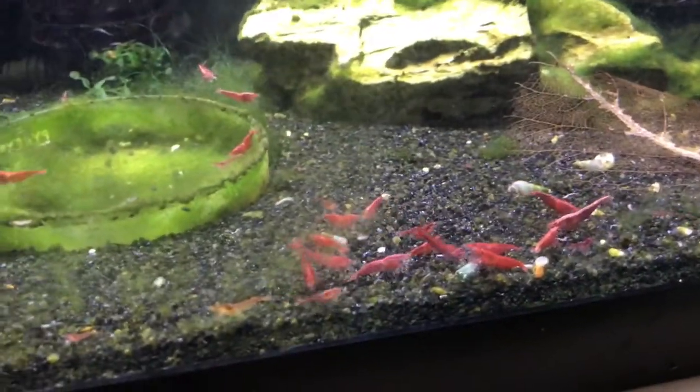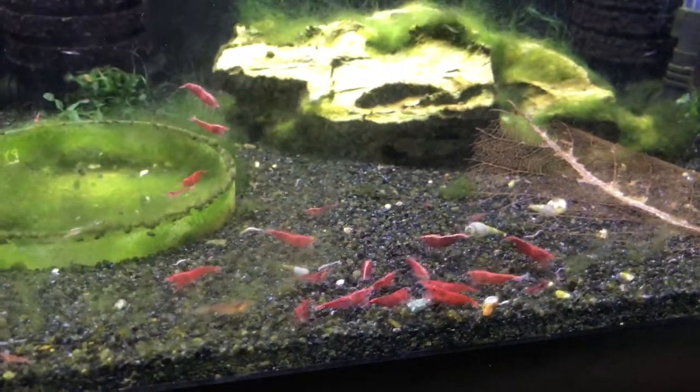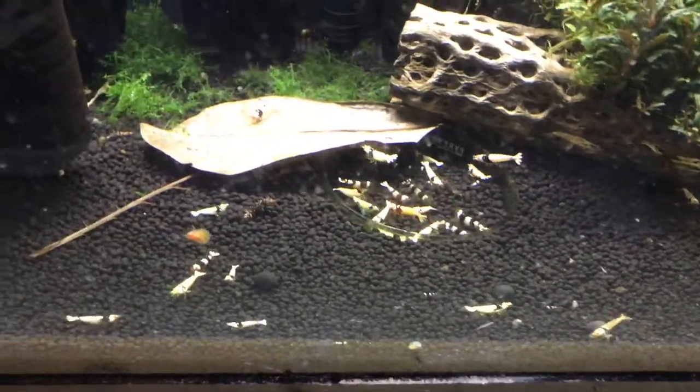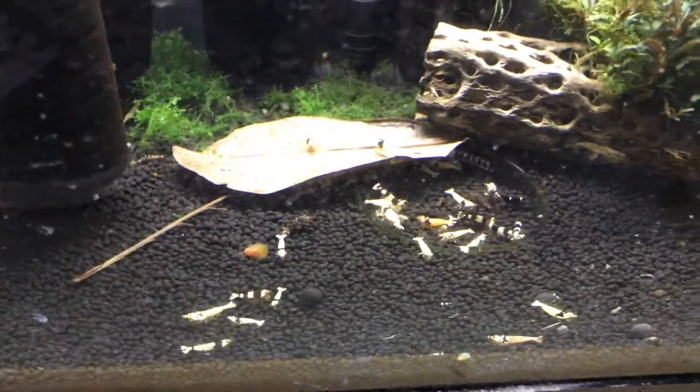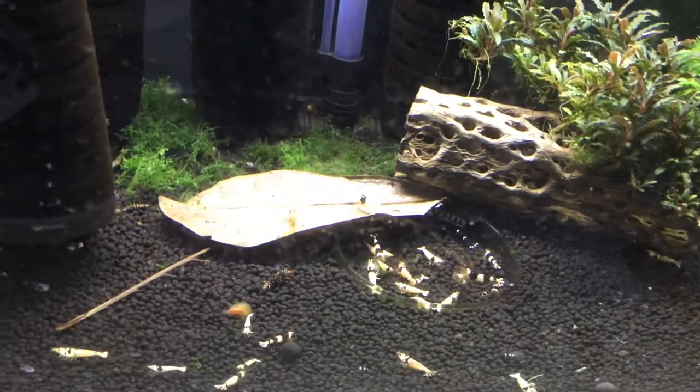Down here is the other cherry tank — all sorts of grades of cherries in here from the highest down to the lowest. Crystal Blacks are doing well, maintaining — there are a few babies. I sold a couple packages of these too, but now I'm going to continue to try to build this colony up.